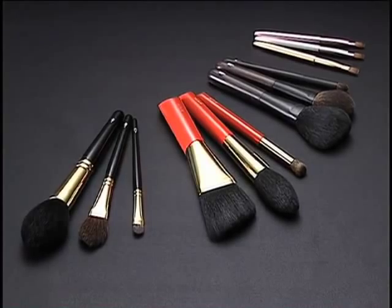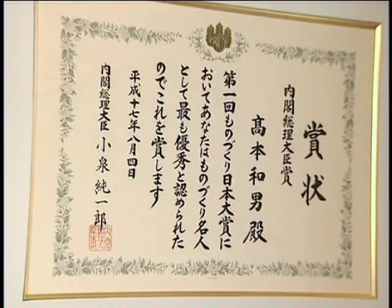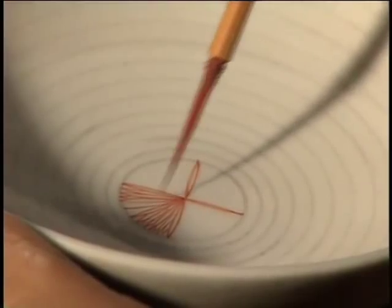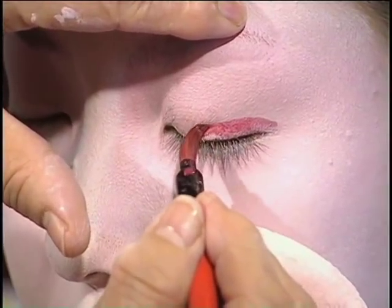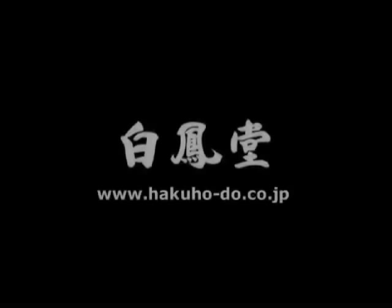In August 2005, Hakuho-do was selected as the winner of the prestigious Prime Minister's Prize, established to maintain the traditions of fine products that have long supported this nation. High-quality, high-performance products that are easy to use — through its fude, Hakuho-do continues to add color to people's lifestyles.